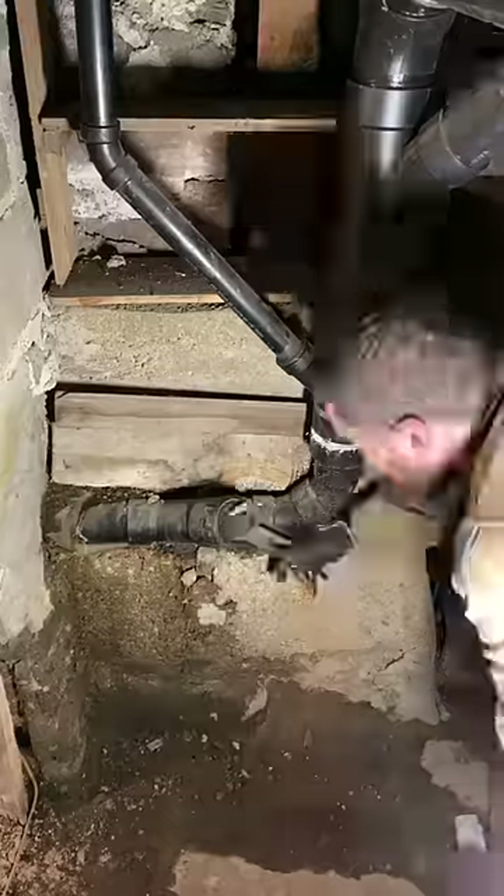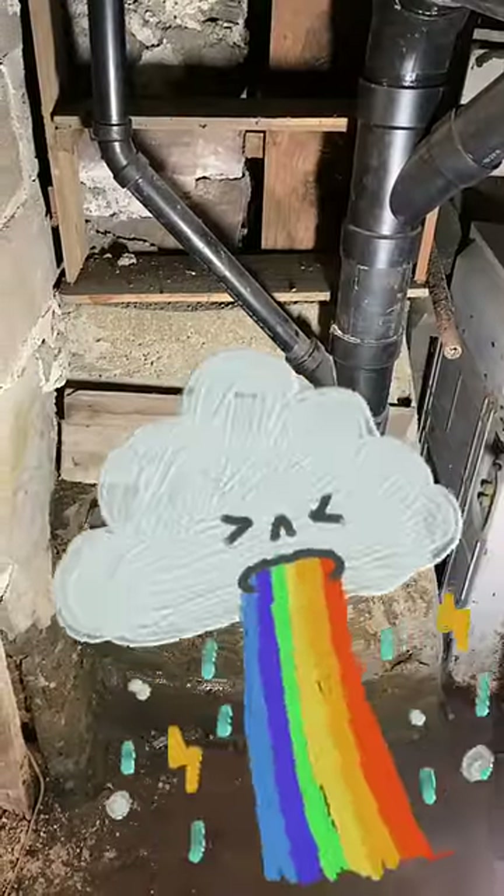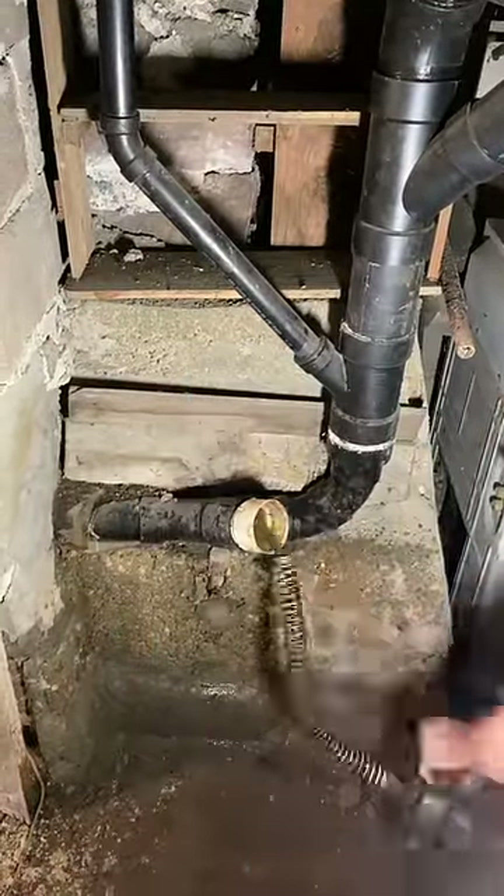Had a sewer that backed up over the weekend, so the first thing we do is get on site, shut the water off, and grab the sewer equipment. We open up the clean out and get the sewer equipment started down the pipe.